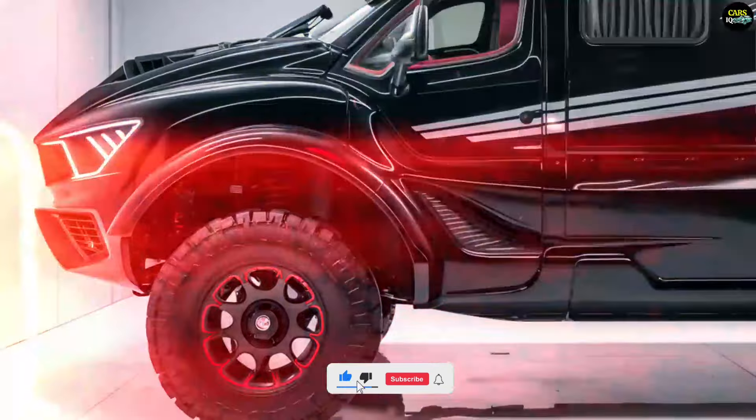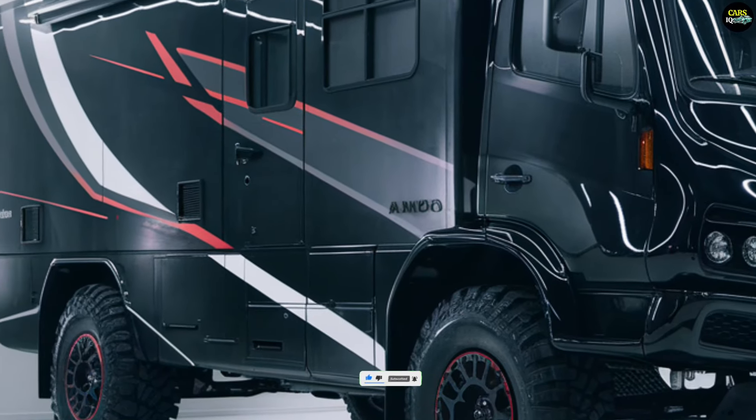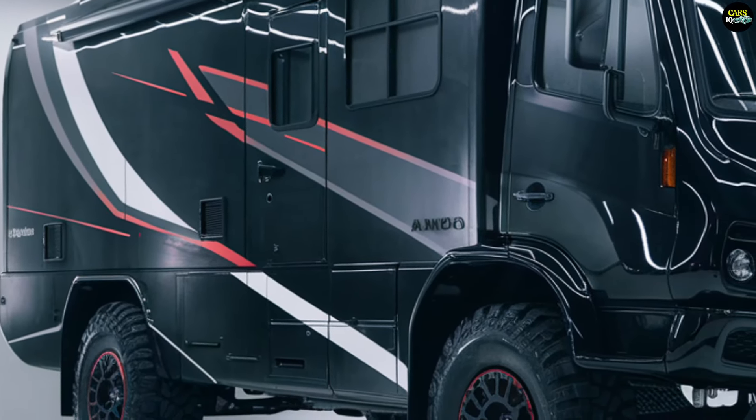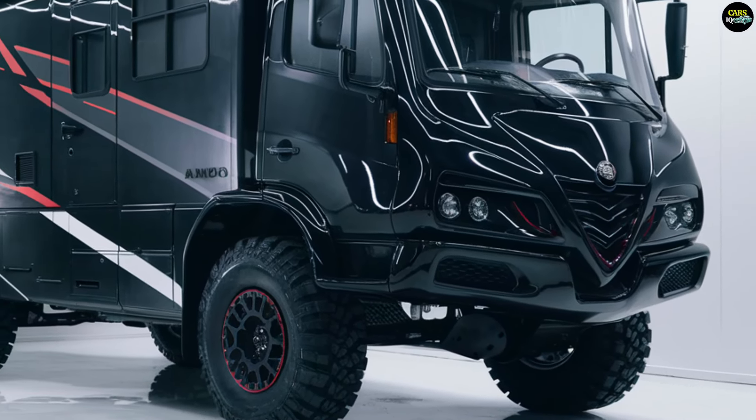The front showcases the iconic triangular grille and sharp LED headlights. The motorhome's large and sturdy wheel arches, along with wide front and rear bumpers, ensure high durability on tough terrains.